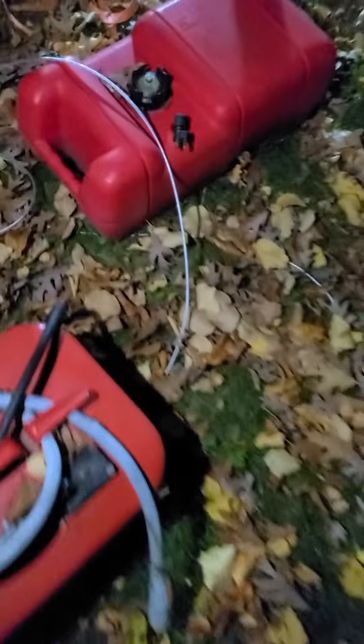1962 Johnson five and a half — runs like a dream, pumps water, everything cool. Over here some more gas tanks. This one's a Mercury.